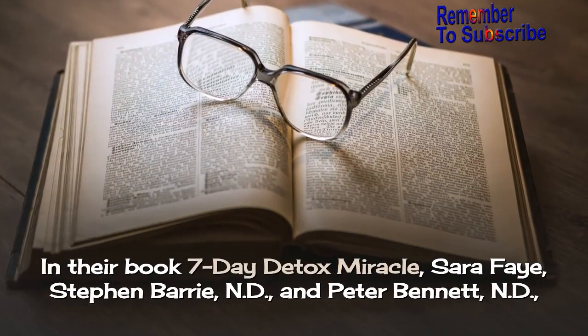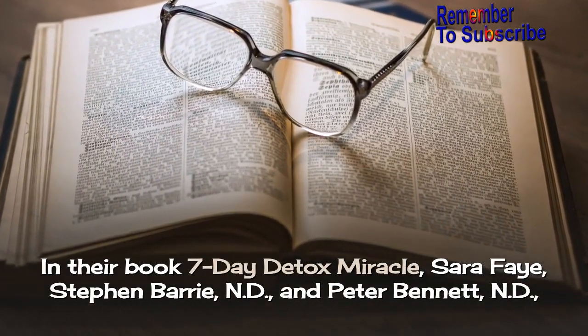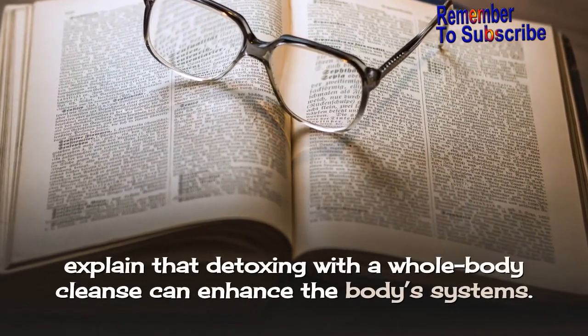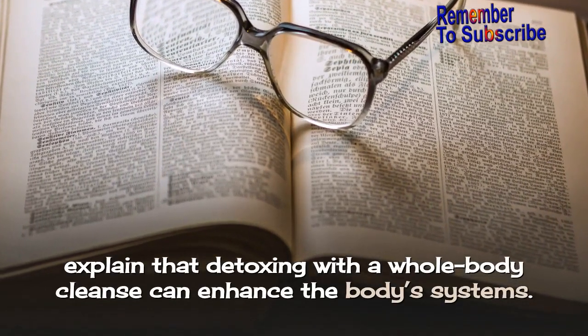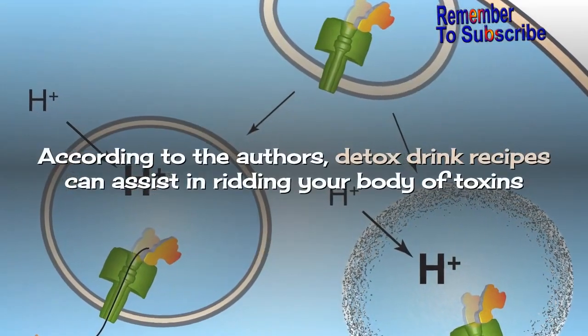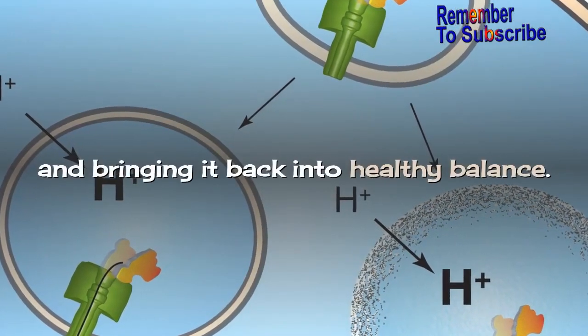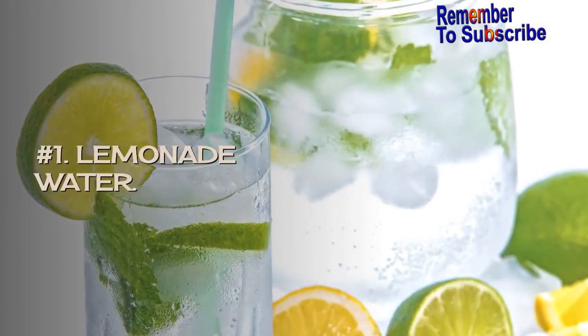In their book 7 Day Detox Miracle, the authors explain that detoxing with a whole body cleanse can enhance the body's systems. According to the authors, detox drink recipes can assist in ridding your body of toxins and bringing it back into healthy balance.